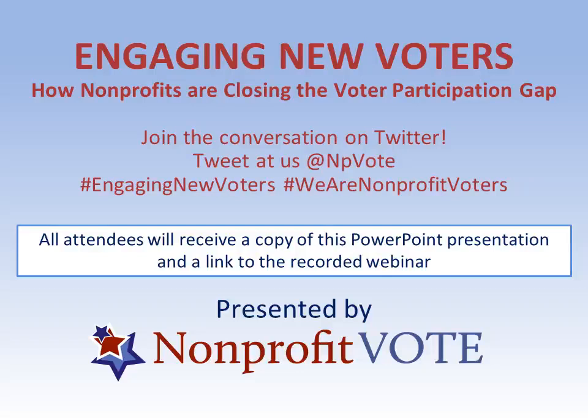Welcome, everyone. Thank you for joining us today for Engaging New Voters: How Nonprofits Are Closing the Voter Participation Gap. My name is Caitlin Donnelly. I'm the Education and Engagement Coordinator here at Nonprofit Vote.